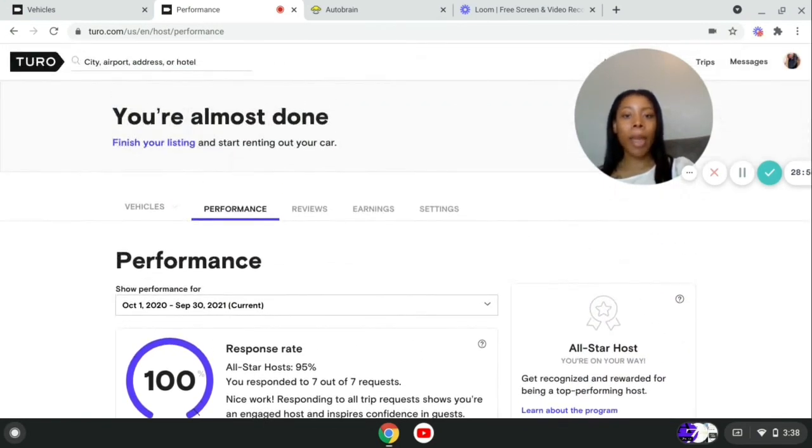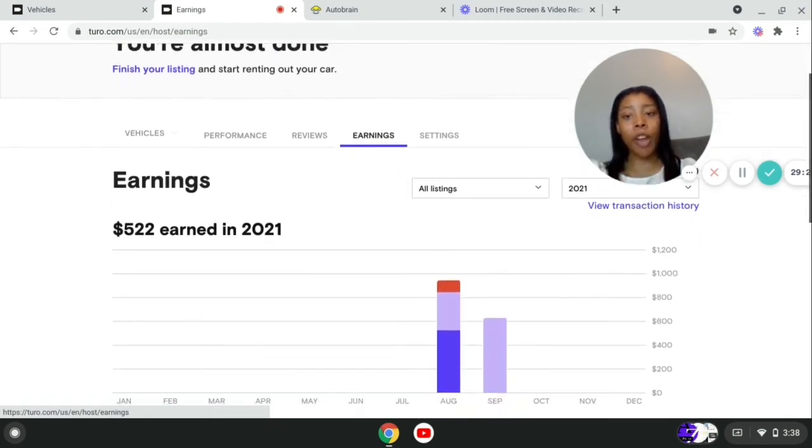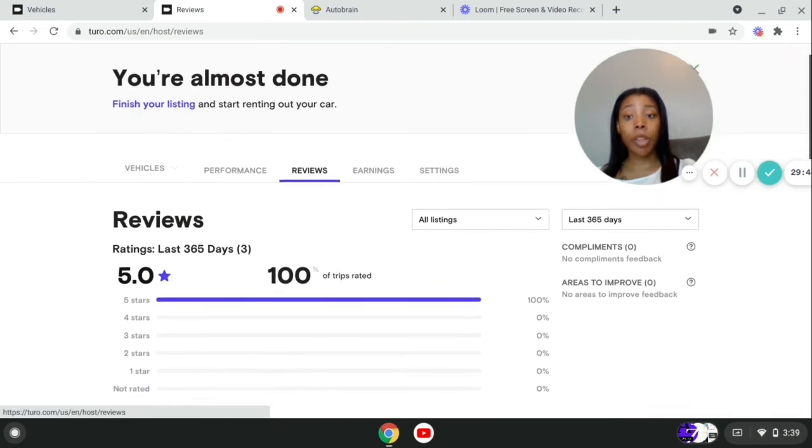If you want to know how they pay you out — they pay you three days after the person gets back from their booking. Once it's been three days, they send your money straight to your bank account. It really seems like it takes about two days. So far I've received $522, my upcoming earnings are $949. They give you your money three days after the trip has been completed.